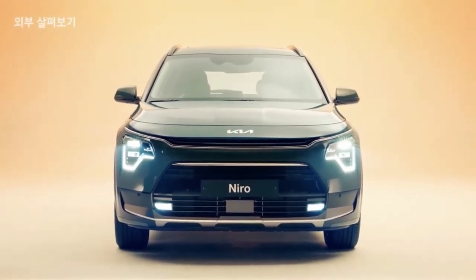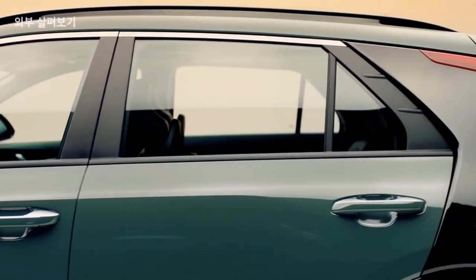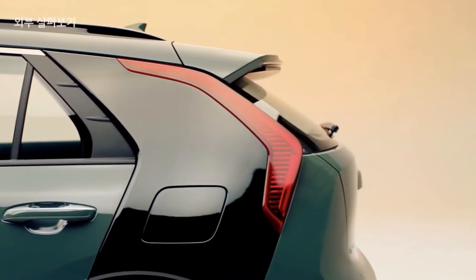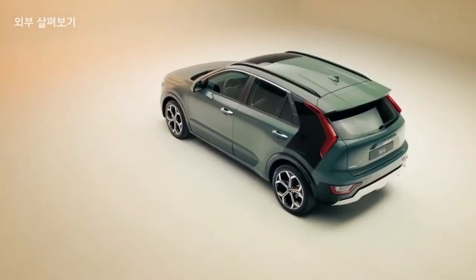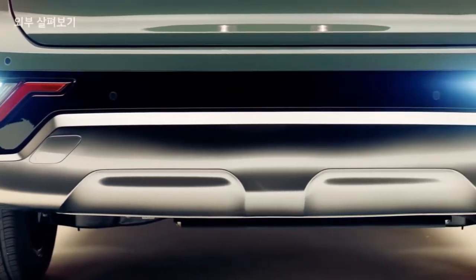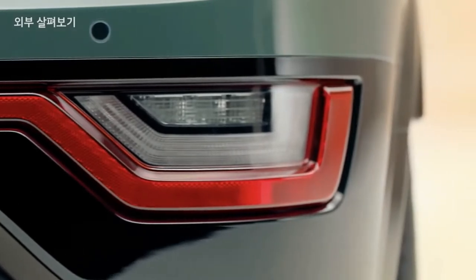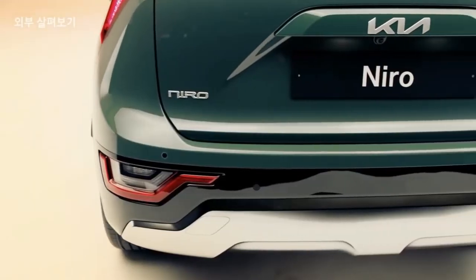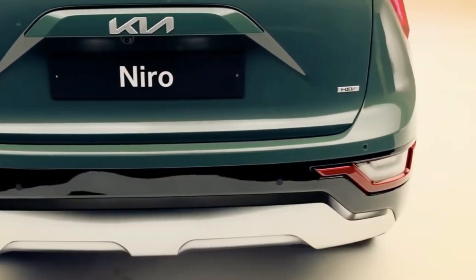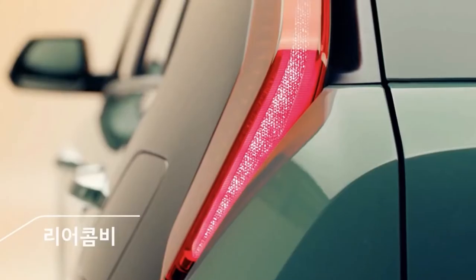New details of the second generation Kia Niro have been revealed ahead of the crossover's market launch in the coming months. The new Niro is slightly larger than its predecessor, measuring 4420mm long, 1825mm wide and 1545mm tall — increases of 65mm, 20mm and 10mm respectively.